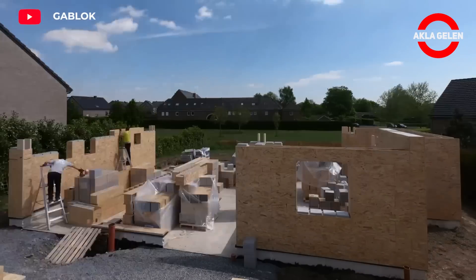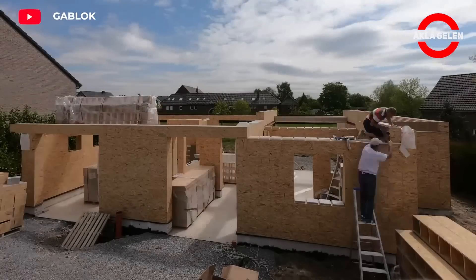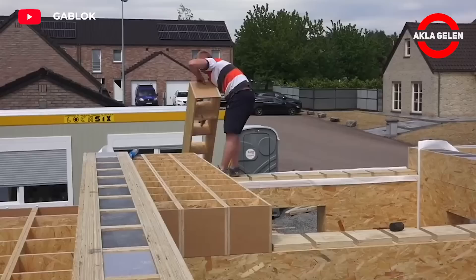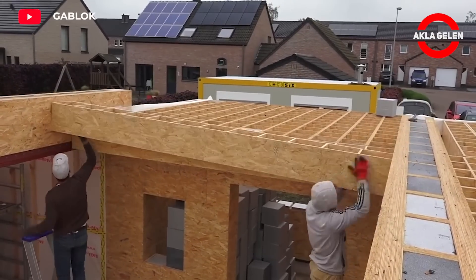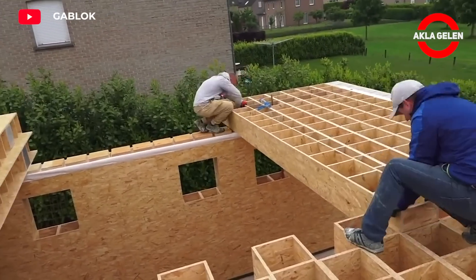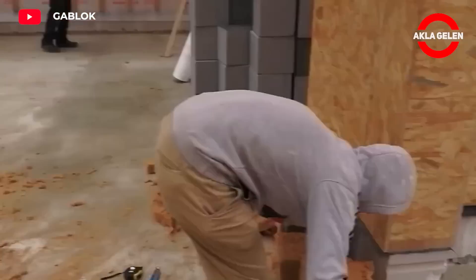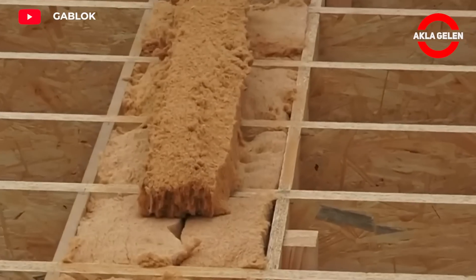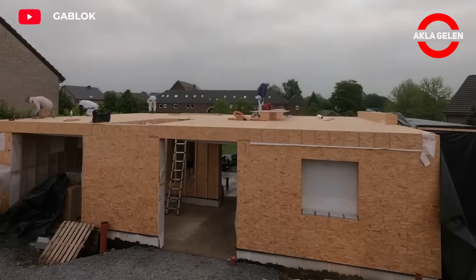Gablock is an innovative construction system made of interlocking wooden blocks. It offers a fast, easy and economical way to build houses and other structures. The main component of Gablock is specially designed wooden blocks that provide high levels of insulation. These blocks increase the energy efficiency of the building and reduce heat loss. The blocks in the Gablock system can be easily assembled by interlocking like Lego, which shortens the construction period and eliminates the need for a professional team. The Gablock system can be used not only for houses, but also for garages, workshops and other small structures. Thanks to the flexibility of the system, it is possible to build structures of different sizes and functions.